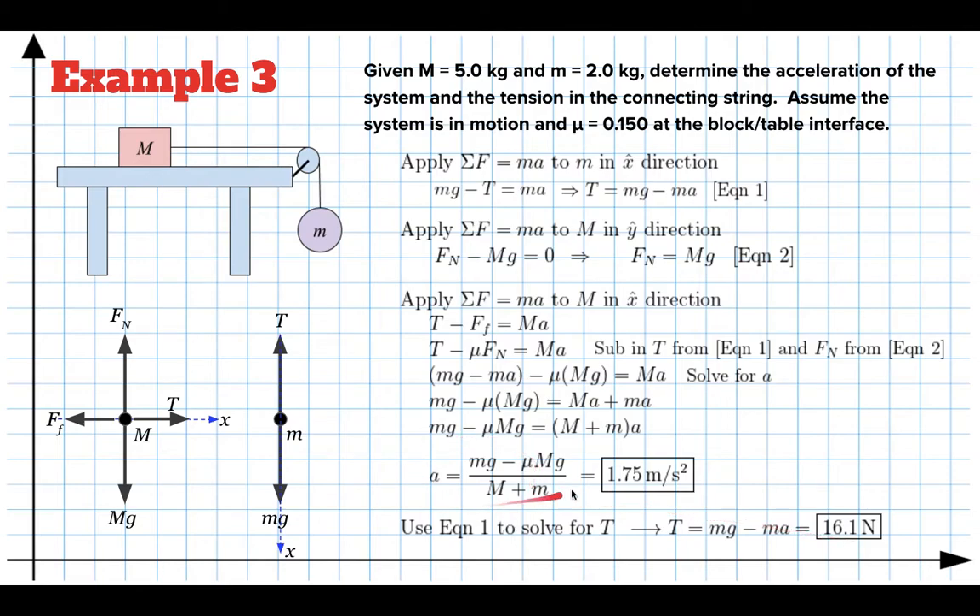One useful thing about the algebraic solution is checking special cases. Imagine if big M were zero — it would have no inertia and this mass would just free-fall. If you set capital M to zero, the mu·Mg term goes away and capital M in the denominator goes away, leaving mg over m. The m's cancel and you get acceleration equals g. So in the special case that capital M is zero, the expression reduces to just g, which makes sense — if there's no mass on the table, the hanging mass would fall at 9.8 meters per second squared. This is useful for checking answers on multiple choice exams.